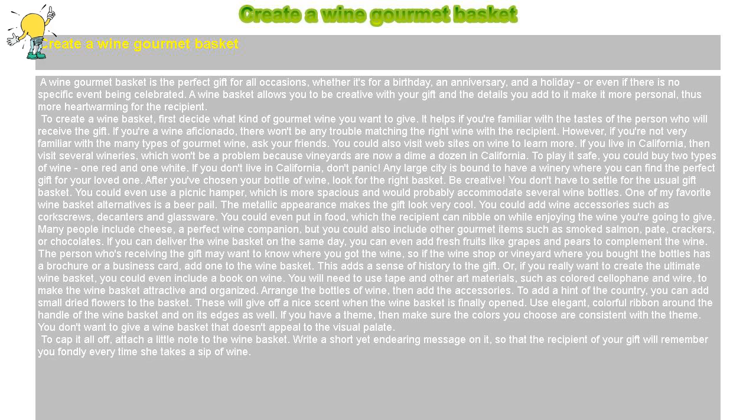To cap it all off, attach a little note to the wine basket. Write a short yet endearing message on it, so that the recipient of your gift will remember you fondly every time she takes a sip of wine.